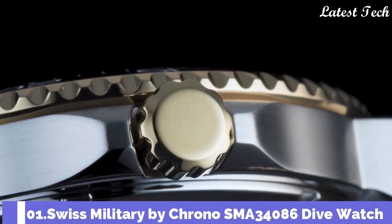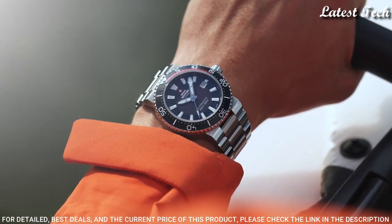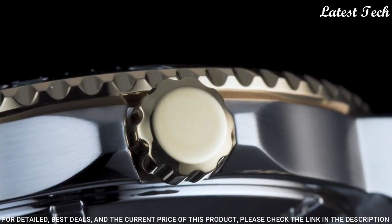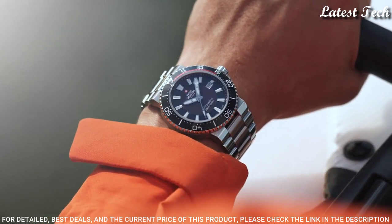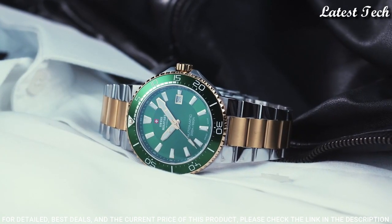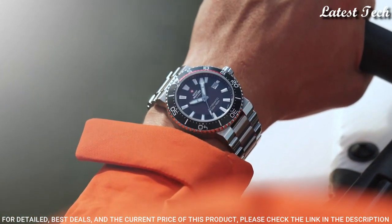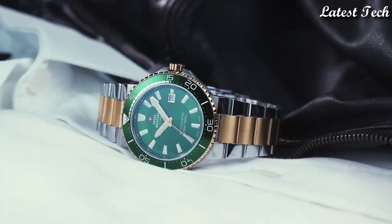Number 1: Swiss Military by Crono SMA34086 Dive Watch. This robust automatic dive watch is the perfect companion for your outdoor activities and everyday life. Whatever the occasion — be it casual, sporty, or elegant — this high-quality automatic watch with its sporty design always impresses. This timepiece is fully packed with high-quality features fit for a truly rugged Swiss-made sports watch: tough stainless steel case, scratch-proof sapphire glass, screw crown, rotating bezel, Swiss-made automatic movement, water resistance 200 meters.